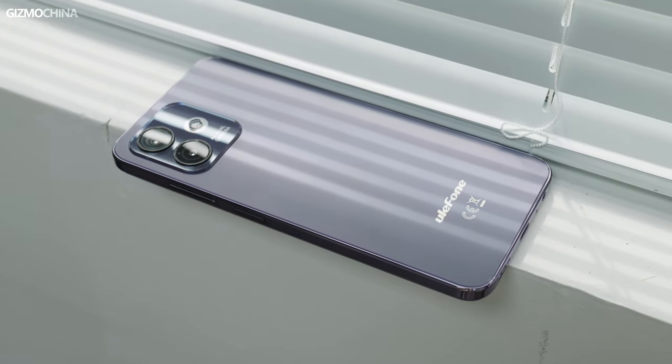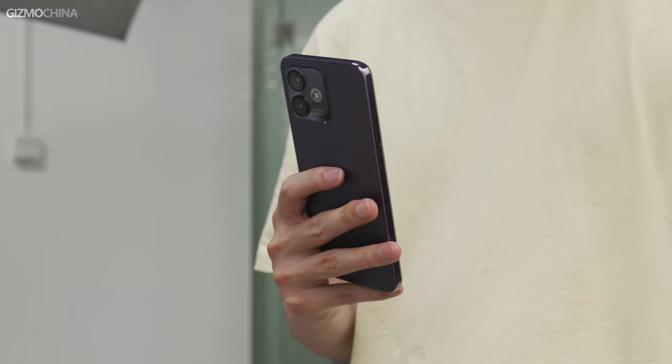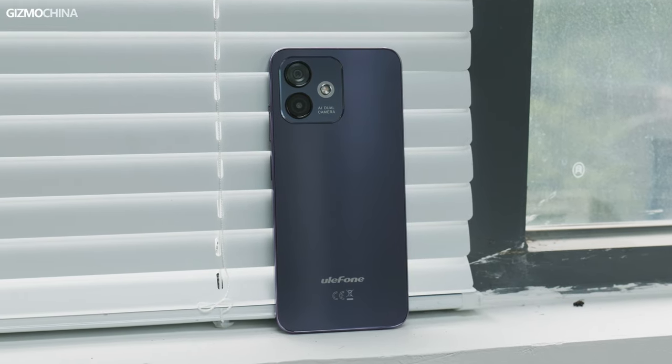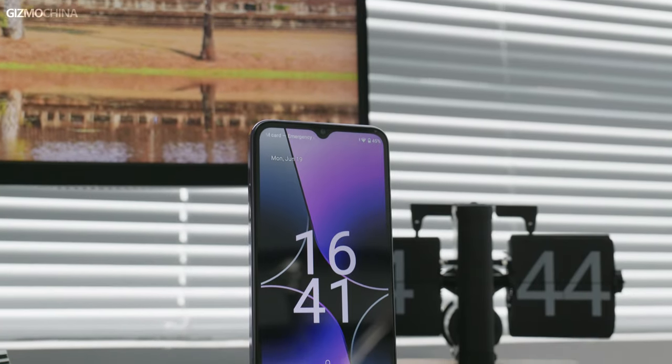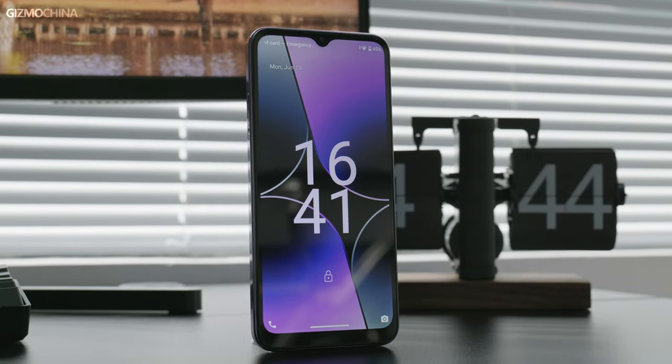The color variant we got is called Midnight Violet. The phone has an iPhone-style look, which is not hard to understand. As one of the best-selling smartphones, the iPhone design is known and acceptable to wide consumers. Many brands borrow elements from the best phone series to make sure their products are more accessible to more people. For brands like Ulofone offering cheap phones for wider groups, I can well understand that they have followed the giant's footsteps due to limited margins reflected in price concessions.